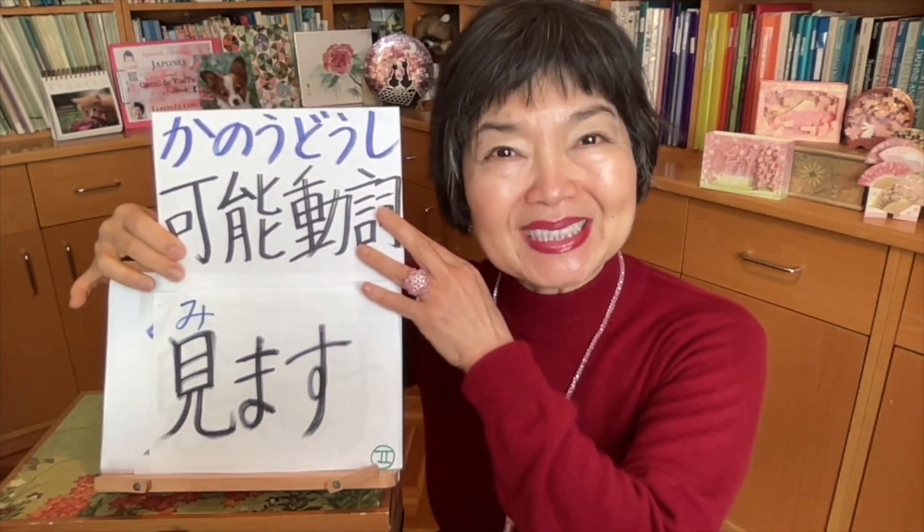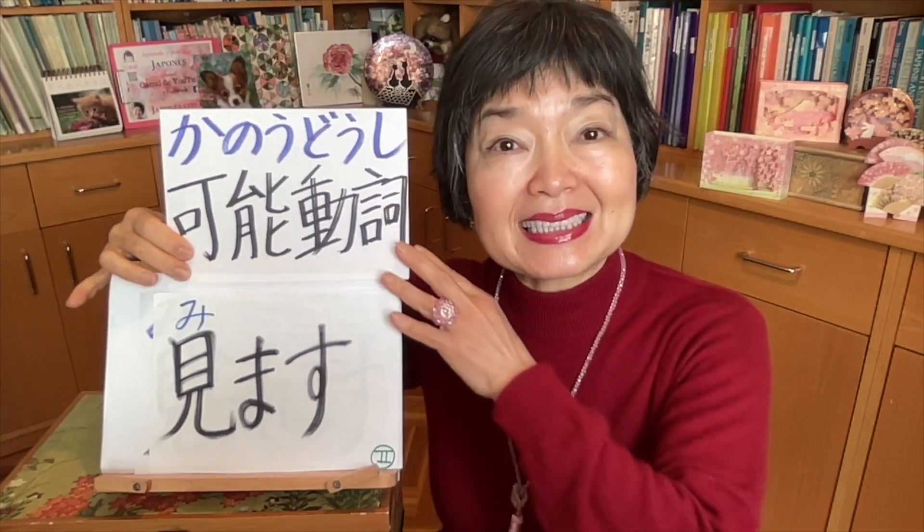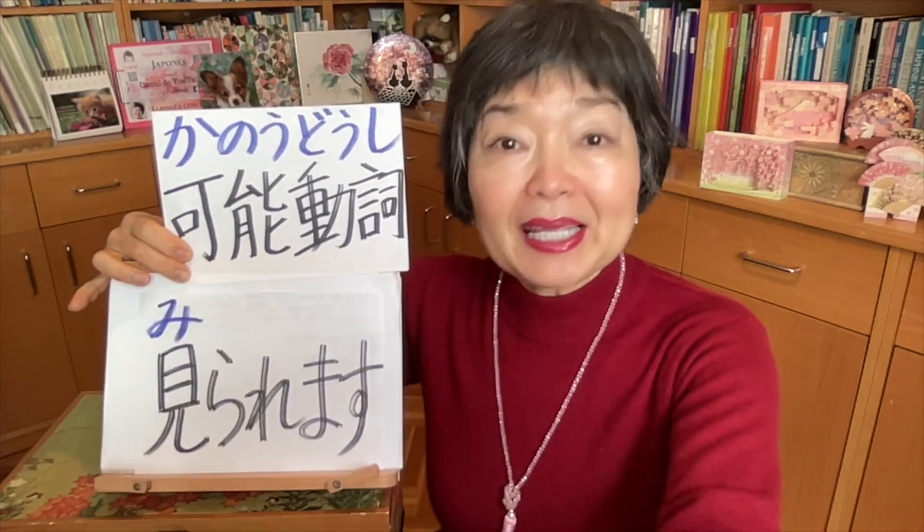The verb 見ます, meaning 'to see' or 'to watch', is a group 2 verb. If I want to change it to 可能どうし — the potential verb — then it becomes 見られます.